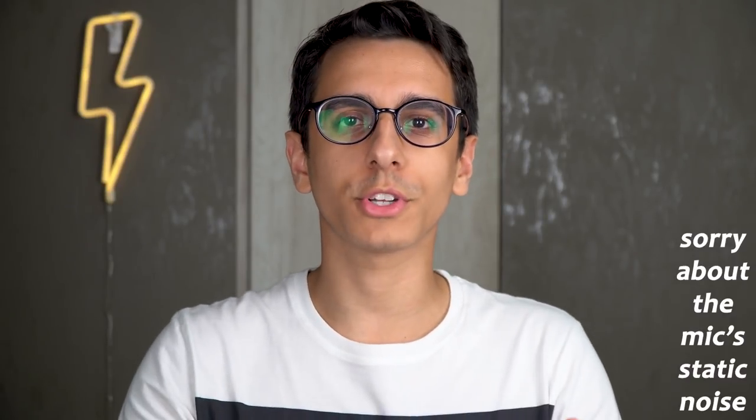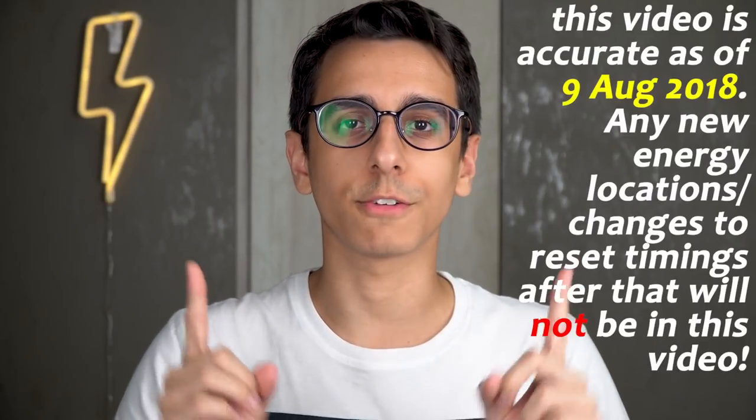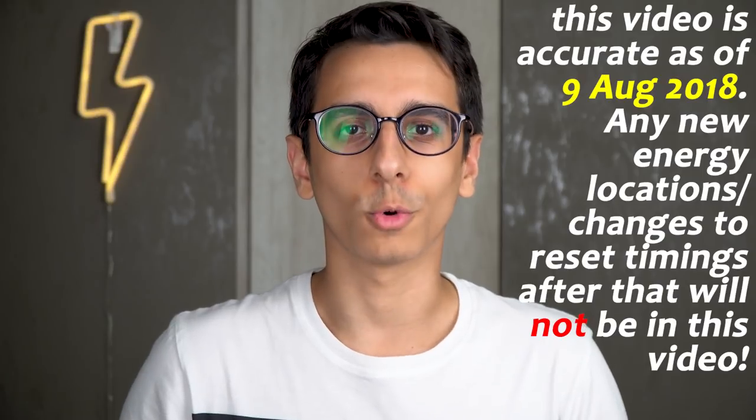Hey everyone, it's TheSquibbler and today we're going to be talking about free energy that you can find all around Hogwarts in Hogwarts Mystery.